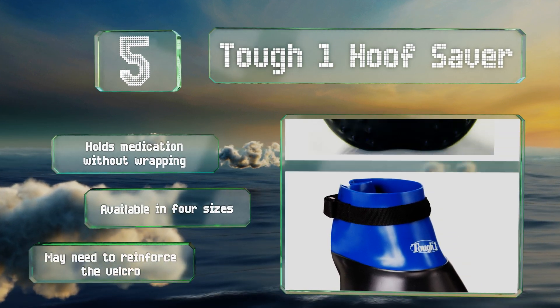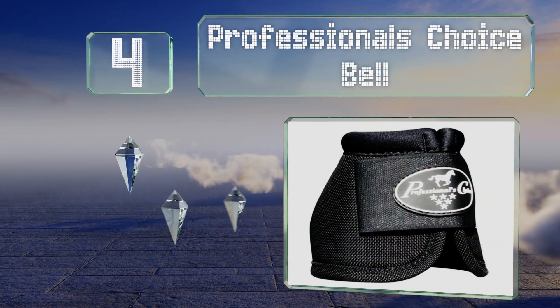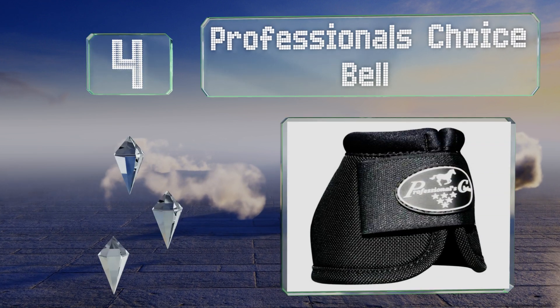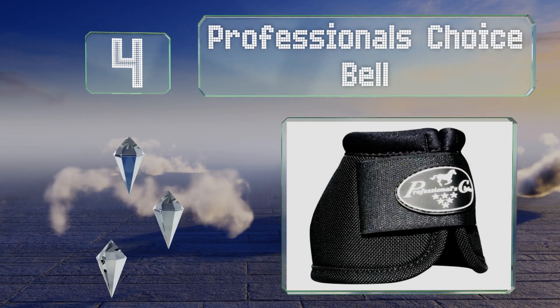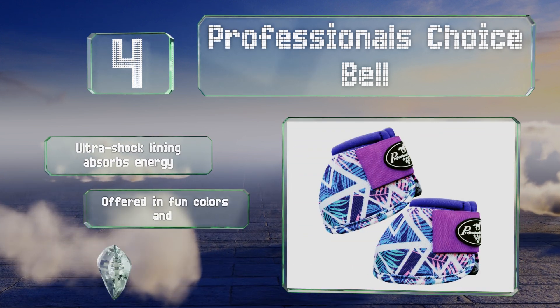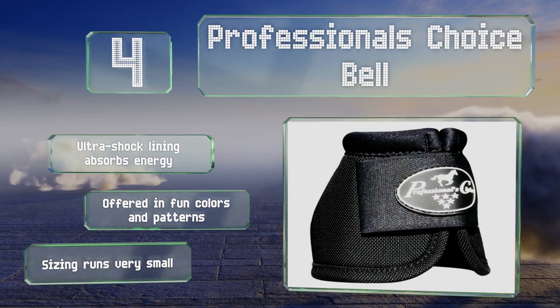At number 4, the Professionals Choice Bell are designed specifically to protect front heels from overreaching if you have a steed that's a little too enthusiastic. This style can also prevent injury for those who are wearing shoe studs. An ultra-shock lining absorbs energy and is offered in fun colors and patterns. However, note that the sizing runs very small.